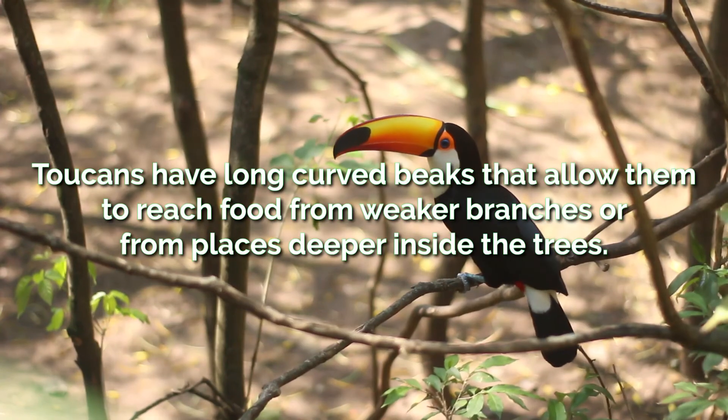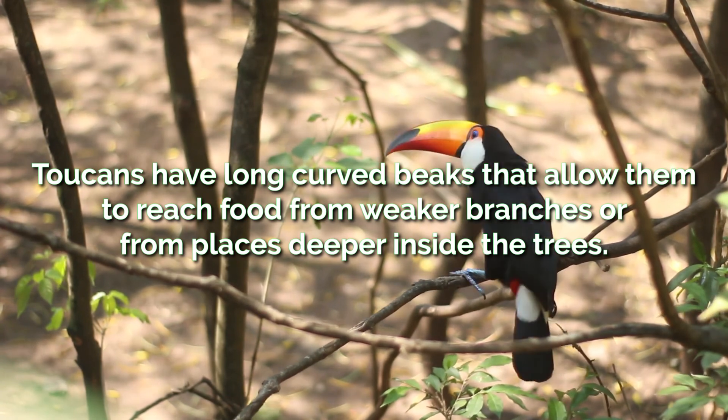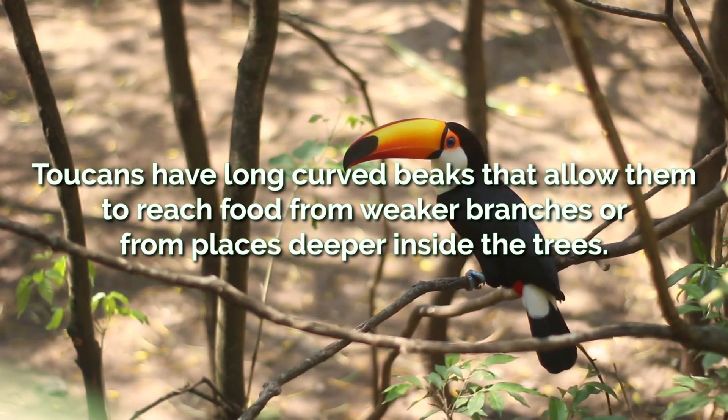And now for animals. Toucans have long curved beaks that allow them to reach food from weaker branches or from places deeper inside the trees.